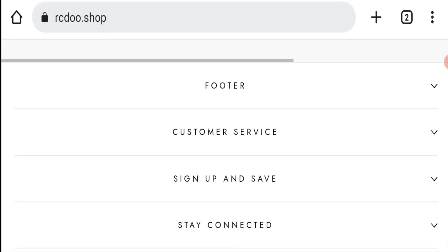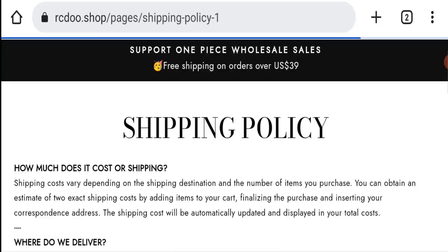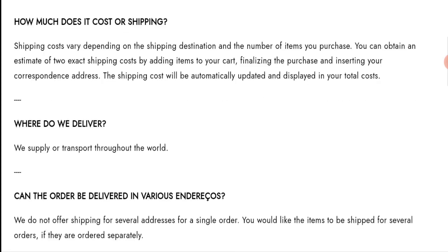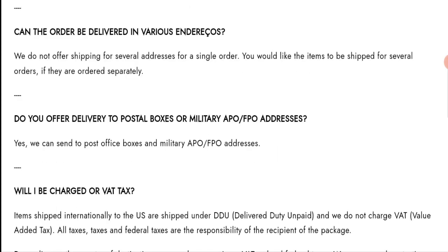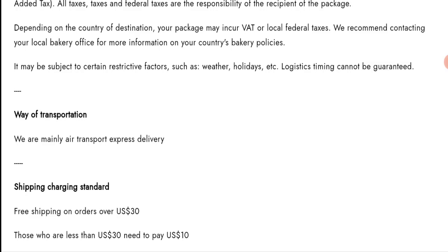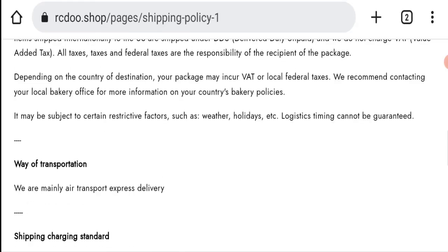Next, we will check the shipping policy of this website. Going into customer service and shipping policy — they do not mention specific delivery timeframes, but they state they supply and transport throughout the world. For the method of transportation, they mainly use air transport and express delivery, but the number of days for delivery is not mentioned here.